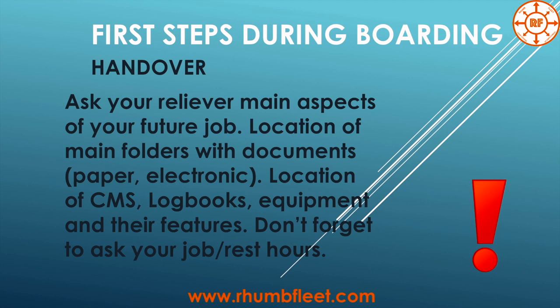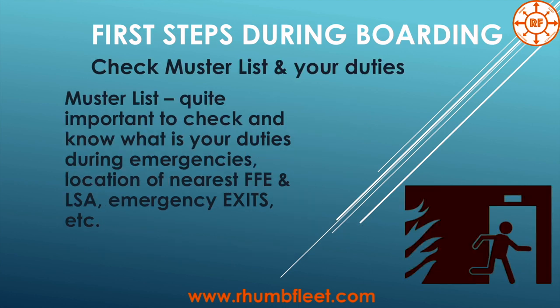Ask about your rest hours, how it's going, when is your watch, when are your main job hours, overtime, and so on. The next step is to check the master list and your duties. The master list is a really quite important thing on board.